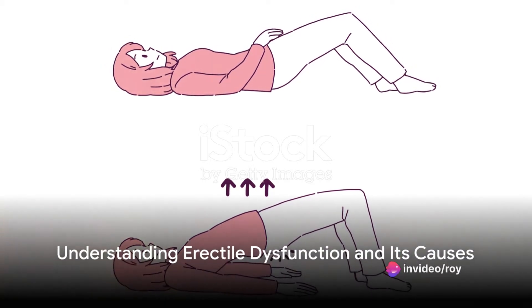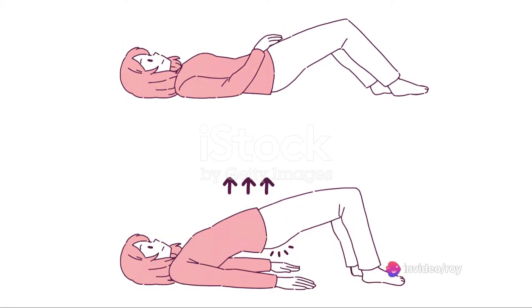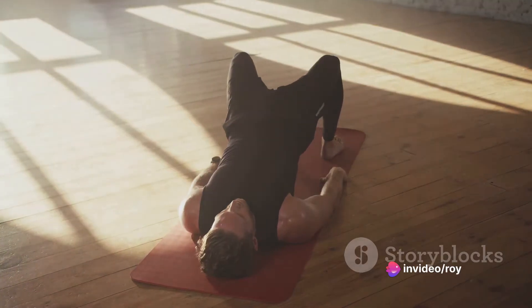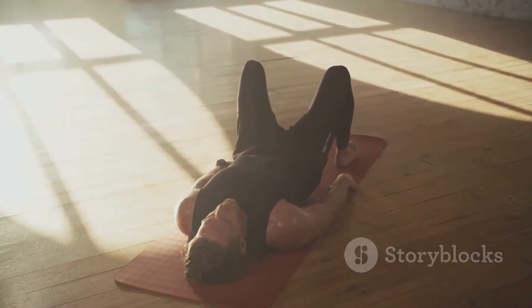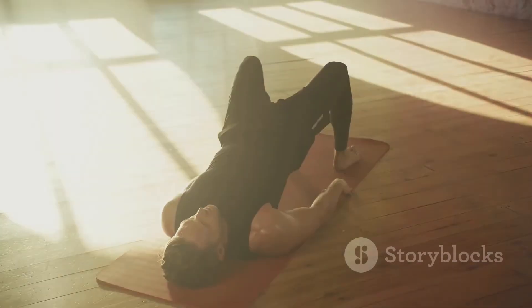Do you know that exercises can help reverse erectile dysfunction? Yes, you heard that right. The secret lies in strengthening the muscles, particularly those vital in maintaining an erection, which sometimes lose tone and strength.